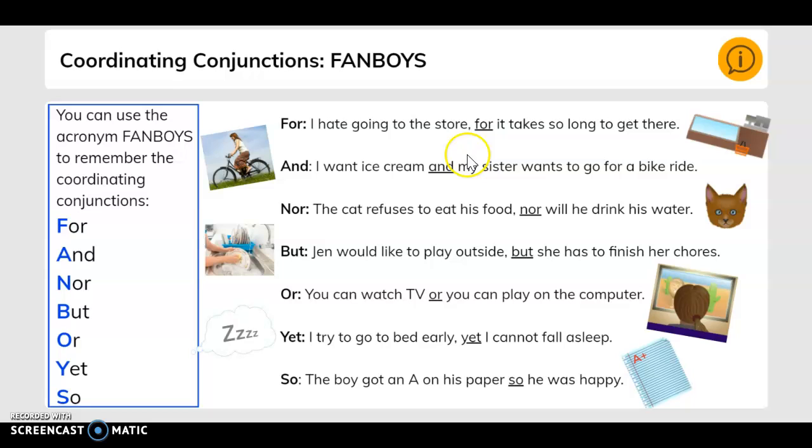For: I hate going to the store, for it takes so long to get there. And: I want ice cream and my sister wants to go for a bike ride. Nor: the cat refuses to eat his food, nor will he drink his water. But: Jen would like to play outside, but she has to finish her chores. Or: you can watch TV, or you can play on the computer. Yet: I tried to go to bed earlier, yet I cannot fall asleep. So: the boy got an A on his paper, so he was happy.